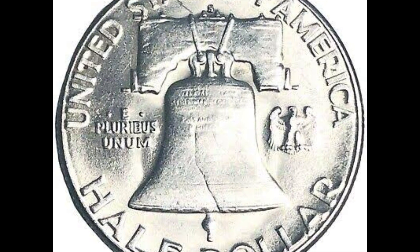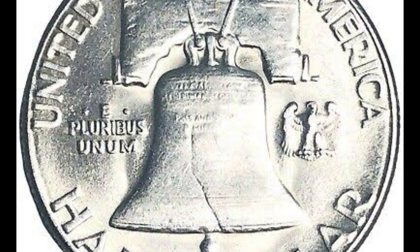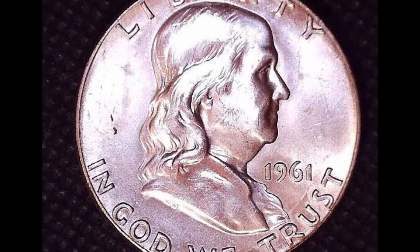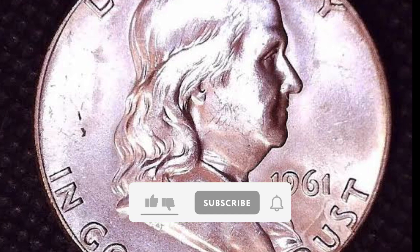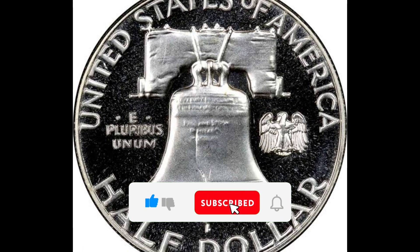Like any collectible coin, the 1961 proof DDR Franklin half-dollar's value can change based on factors like demand from collectors, condition, and rarity. To find out the exact value of their coin, collectors could browse specialized coin catalogs, go to numismatic fairs, or get an appraisal from reliable numismatic experts.